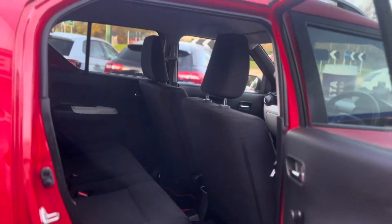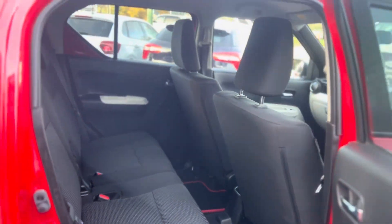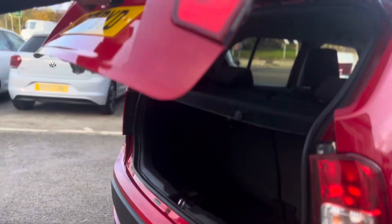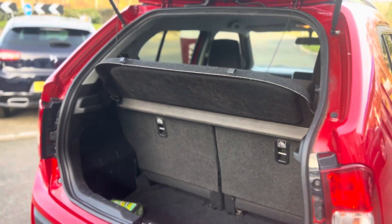Moving on to the back, there's plenty of space to get any passengers in. And then finally the boot — it's quite deceiving, a small car like this having such a big boot for all that shopping. Obviously parcel shelf included.